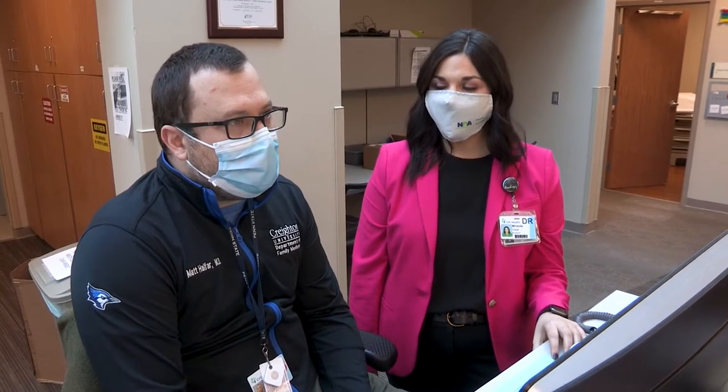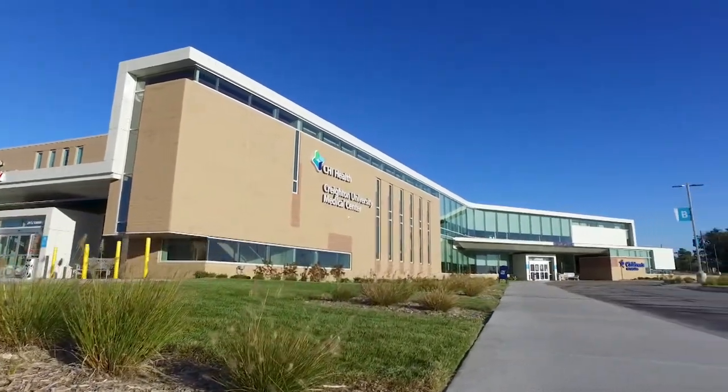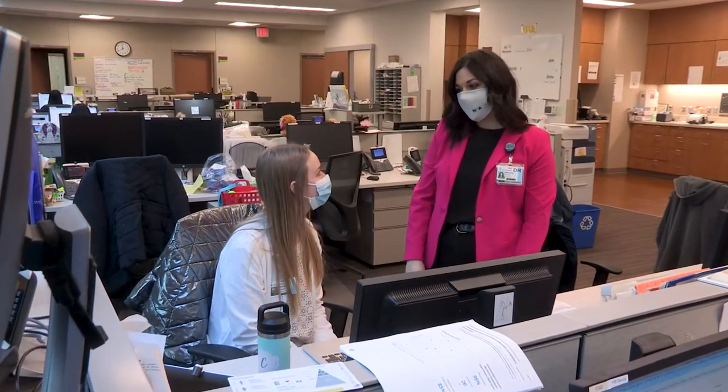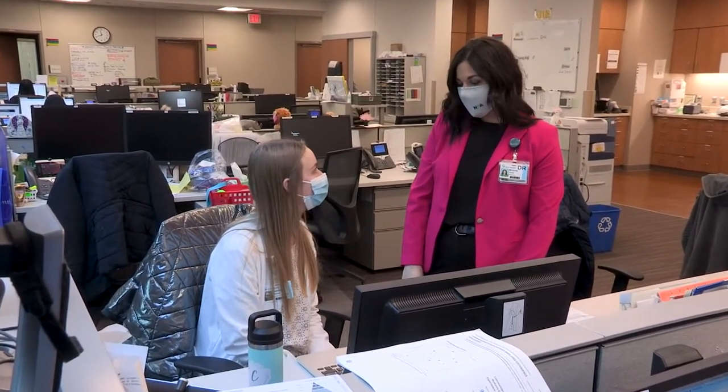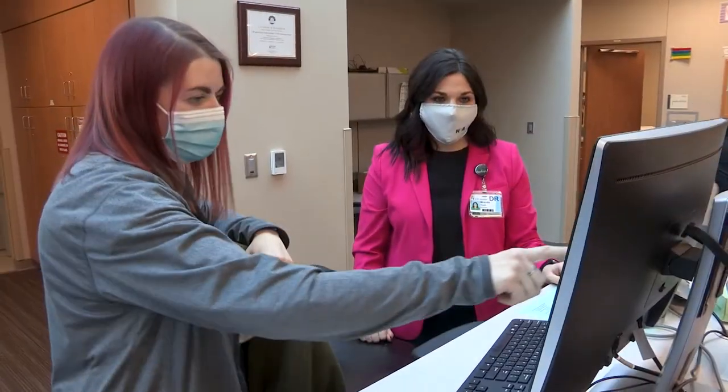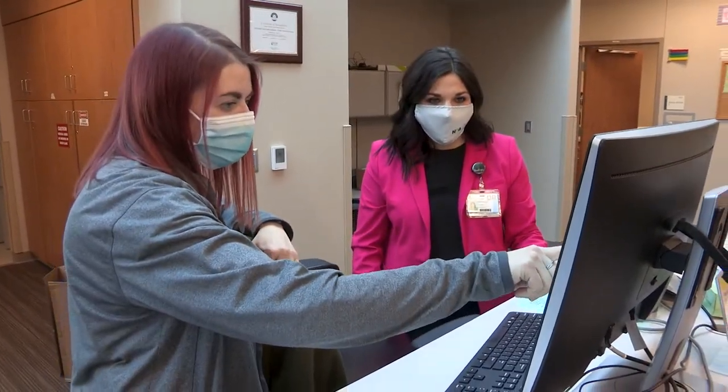My residency has been a great experience with multiple different opportunities. I've been able to rotate through different community pharmacies and ambulatory care clinics, specifically the resident clinic at the main campus pharmacy as well as the endocrinology clinic. I feel very welcomed here. All the faculty, preceptors, providers, and residents — everybody we work with is very welcoming and very open to working with pharmacists.